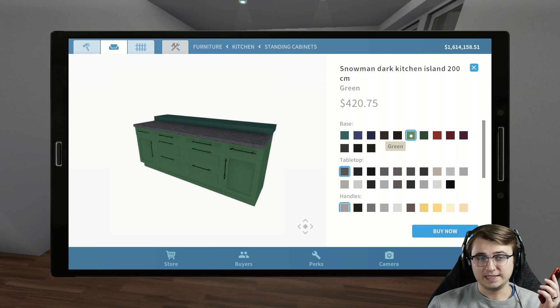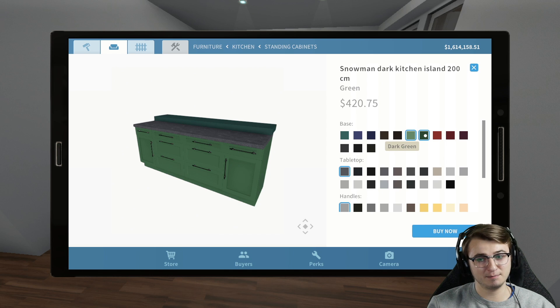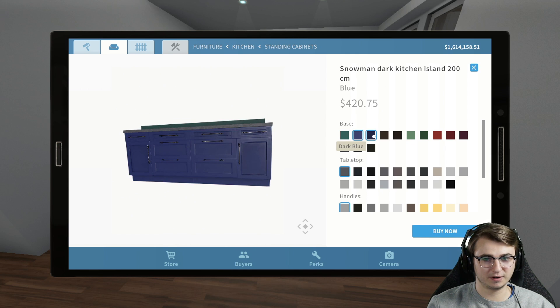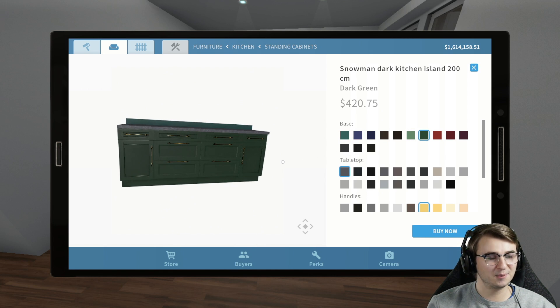Right off the bat, we have way too many different options of green, so I'm calling Oxana. I need her to come in and choose between three different shades of green for the cabinetry: dark green, green, or emerald ocean — which is more of a teal. She's done blue before and liked it with gold hardware. She picks dark green, not the emerald — too teal. And there it is: dark green is what we're going with.